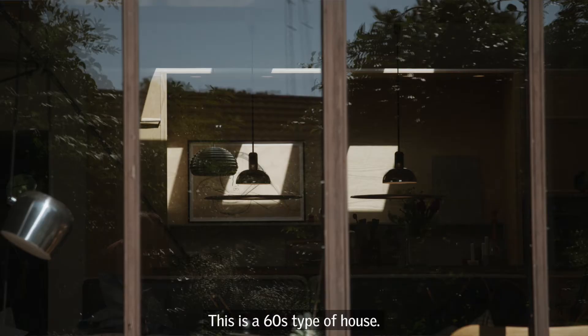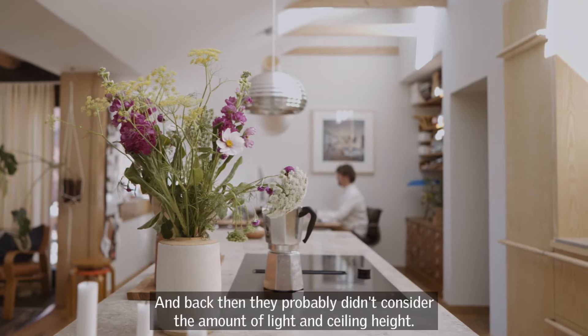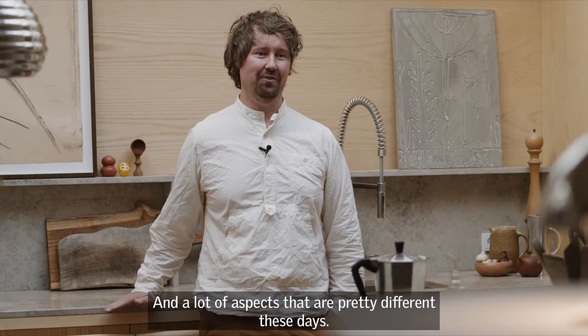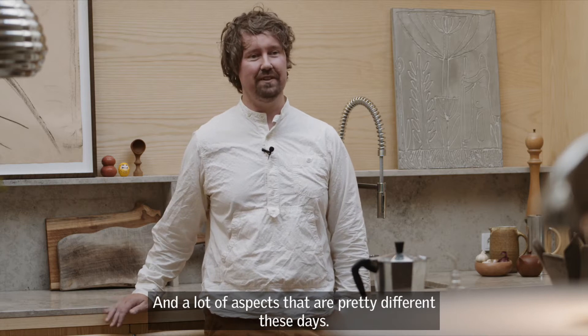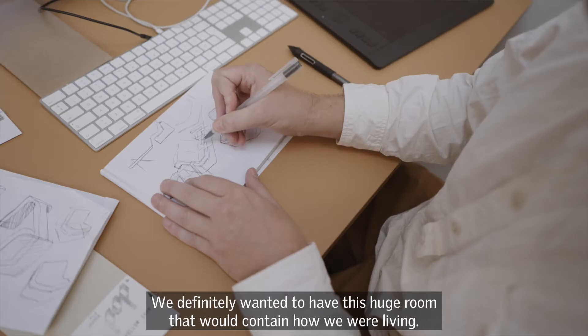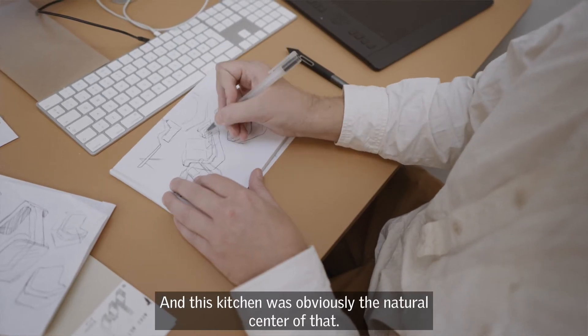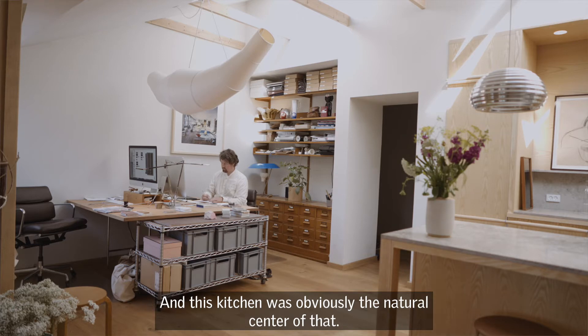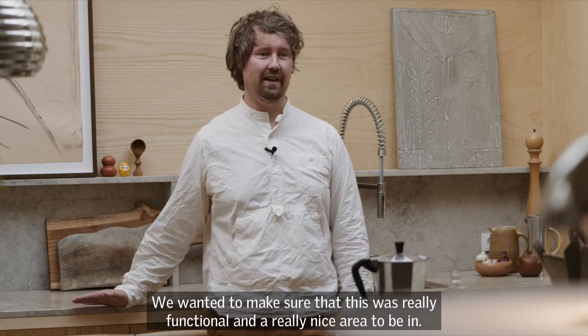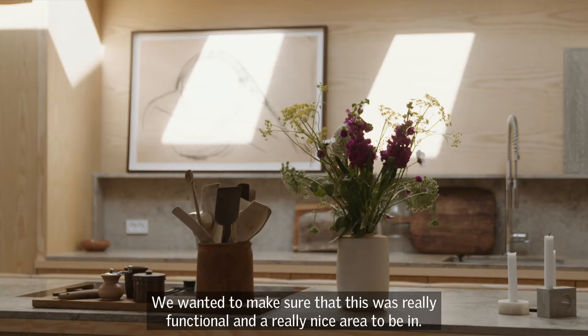This is like a 60s type of house and back then they probably didn't consider the amount of light and the ceiling height and a lot of aspects that are pretty different these days. We definitely wanted to have this huge room that would contain how we were living, and this kitchen was obviously the natural center of that life. We just wanted to make sure that this was really functional and really a nice area to be in.